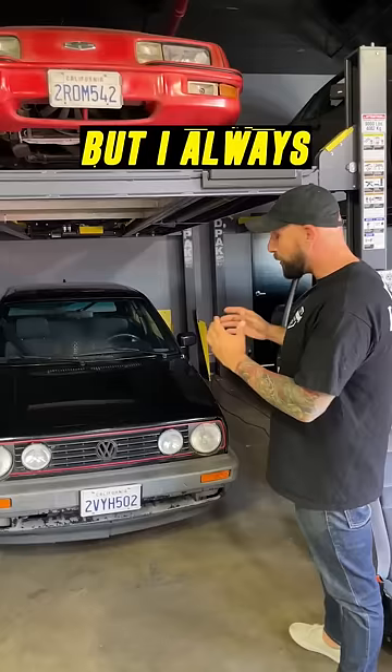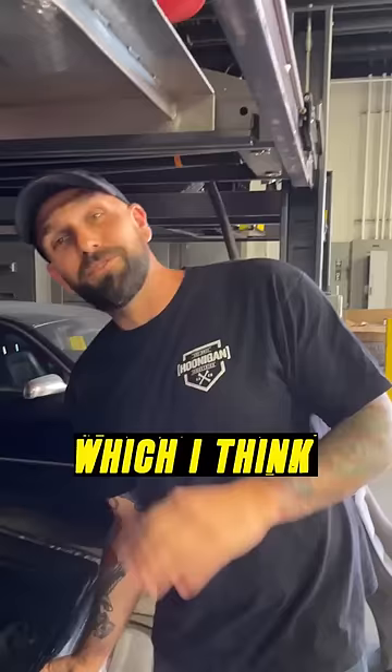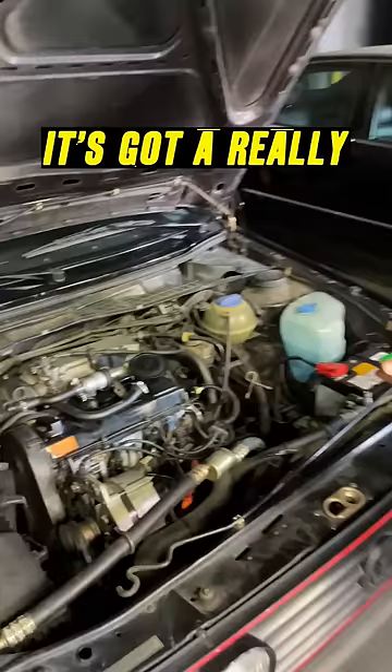I got this car from the original owner, which I think is super rare. It's actually in great shape. It's got a really boring 1.8 8-valve — this probably makes 80 horsepower — but it's all original and even has air conditioning still.